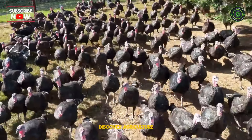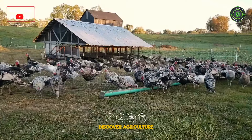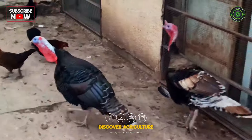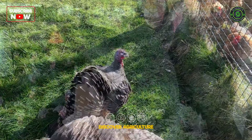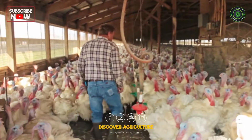Today, we're diving into a topic that's both lucrative and feathered: turkey farming. Whether you're a seasoned farmer or just a curious soul looking to explore the world of poultry, you're in for a treat. So grab your virtual pitchforks and let's wade into the world of turkey farming.